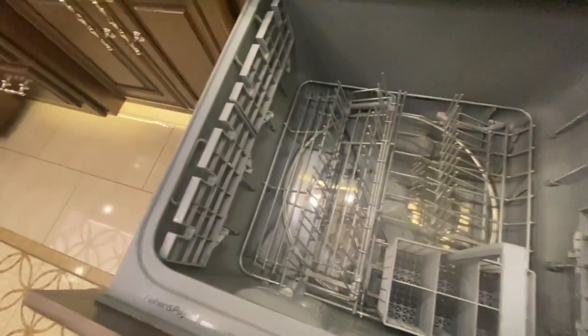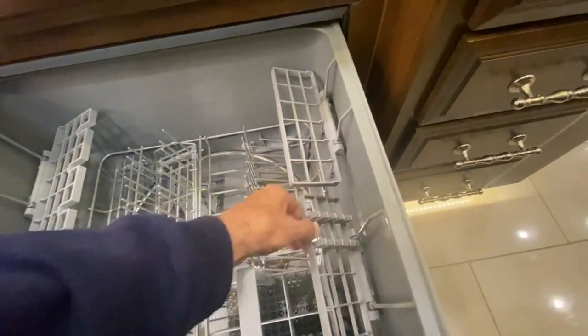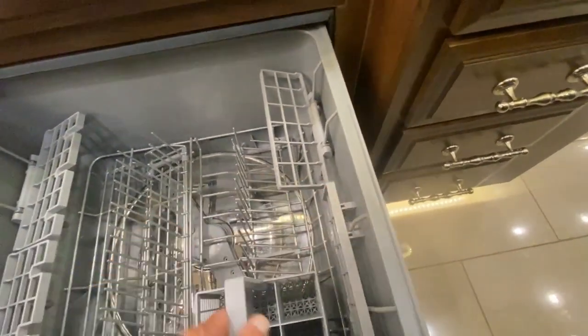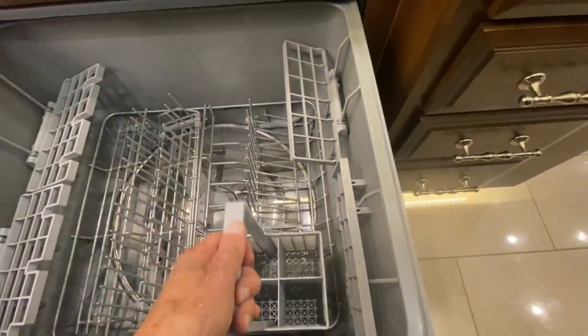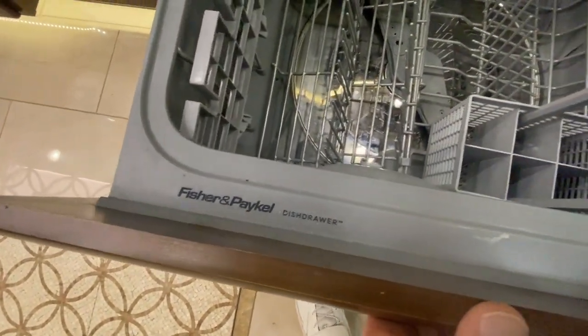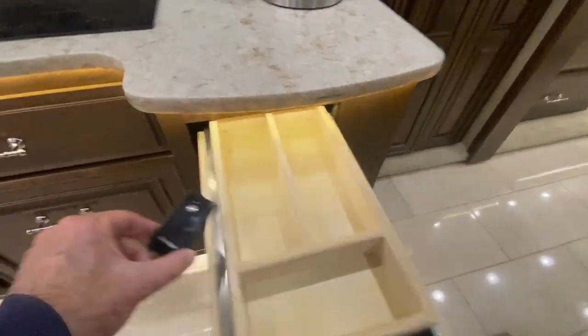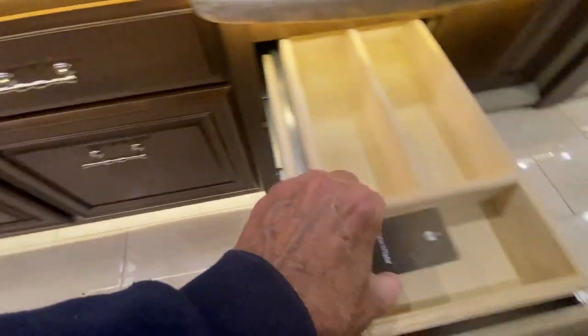This is a dishwasher — everything's right here, easy to use, compact, and out of the way. You've got these tray inserts on all four sides for lots of versatility. This lifts out as well. This is the top-of-the-line Fisher and Paykel dishwasher, and all manuals and books are included.